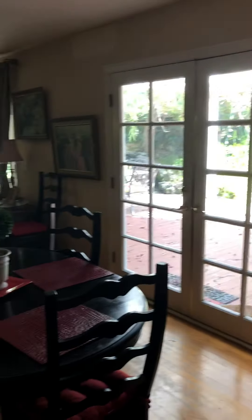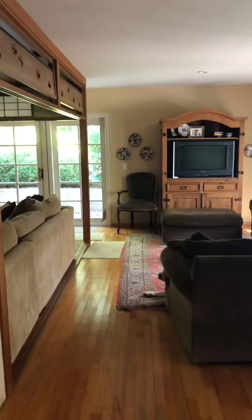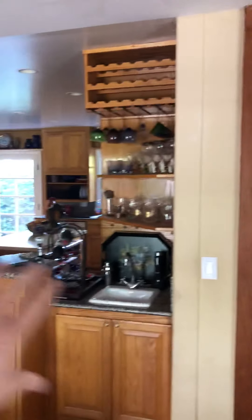Did the dog bark? Yeah, I thought that was you. Freaked me out. So I think maybe the TV should go there and close up that, so you're kind of facing that. This all comes out — nice big open concept.